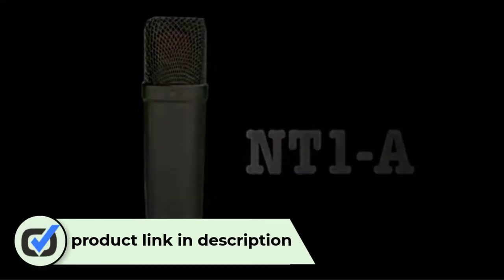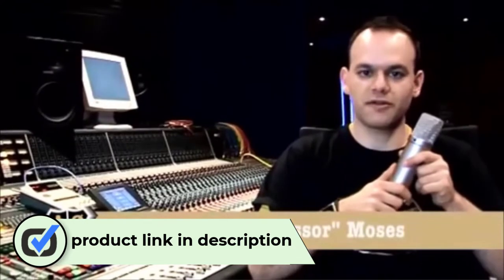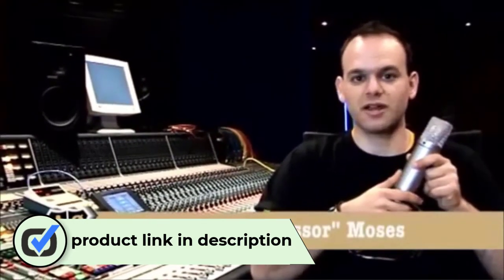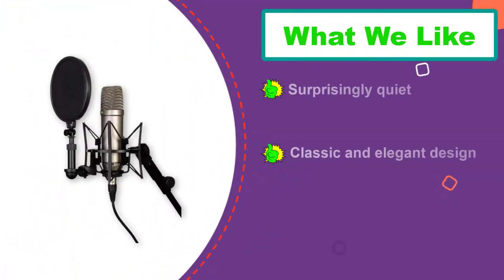Number three: Rode NT1A Condenser Microphone. Rode microphones are not necessarily the most affordable mics for a home studio — except the NT1A. Not only is this an affordable vocal mic from an industry leader, but it also has the performance to match. While this mic only has a single cardioid polar pattern, it makes up for it by improving the microphone's self-noise management. Industry experts consider this cardioid condenser mic one of the quietest in the market, thanks to its exemplary engineering.